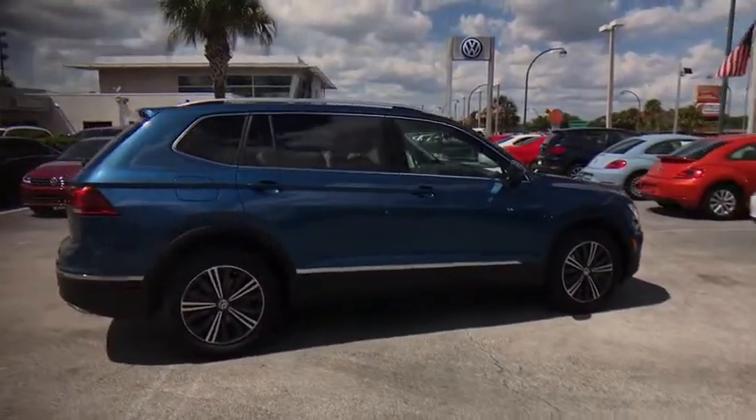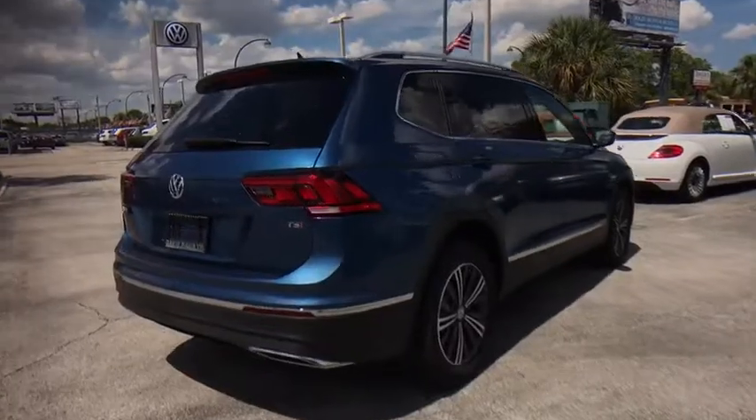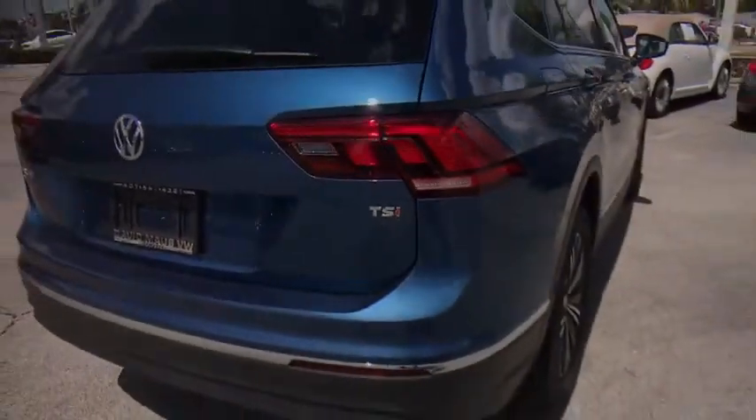Here are some of this vehicle's great options: traction control, navigation system, leather-wrapped steering wheel, dual airbags, power steering, alloy wheels, four-wheel disc brakes, and center armrest.